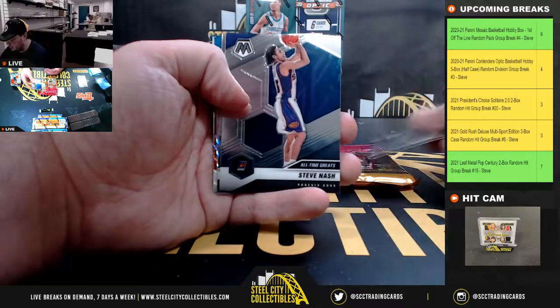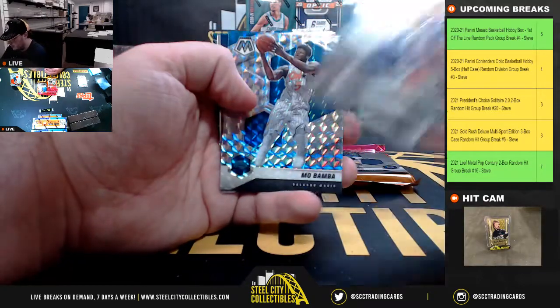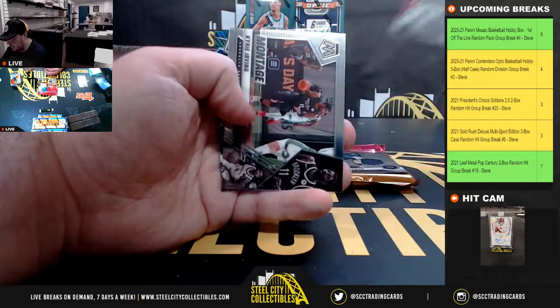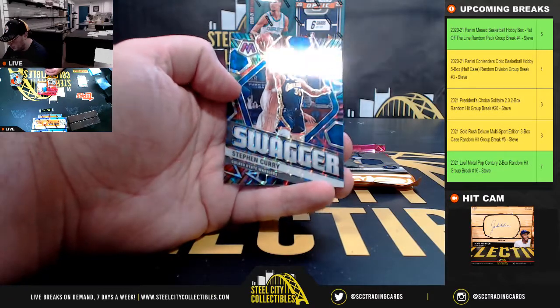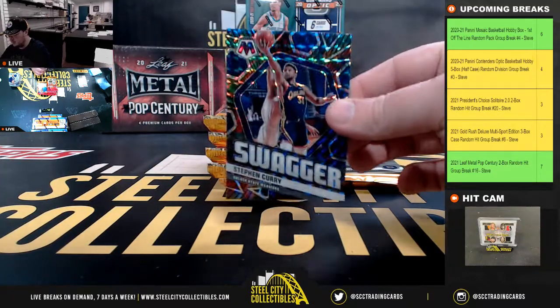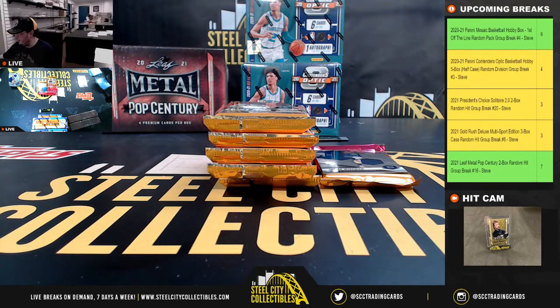James Wiseman, rookie. My Bamba mosaic, Paul George. National Pride, red mosaic. Swagger mosaic, Steph Curry — nice card there.